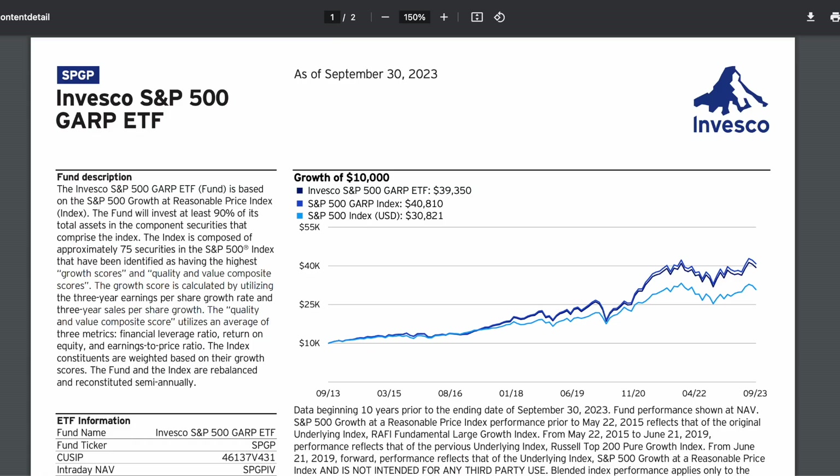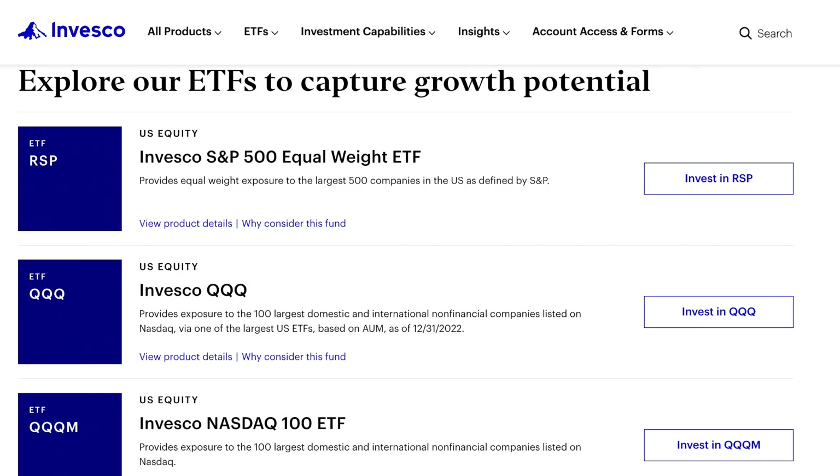Invesco manages this fund. I've coincidentally done videos on Invesco's other popular products, including RSP, which is the S&P 500 but with equal weighting for each position. I'm sure you've heard of the Triple Qs, which track the NASDAQ 100 — the best innovative companies out there. And Triple QM is the same exact ETF with a lower expense ratio but less trading volume.